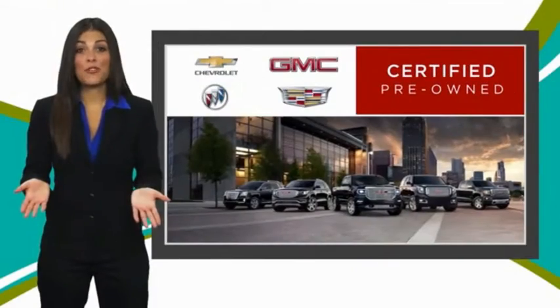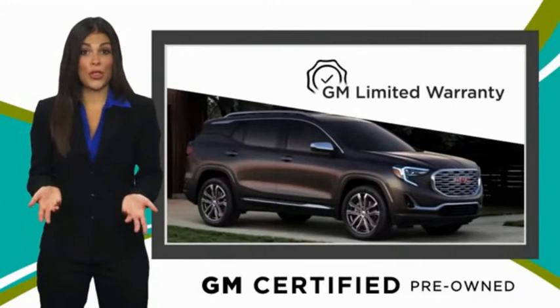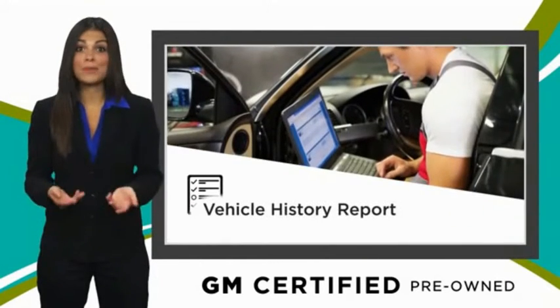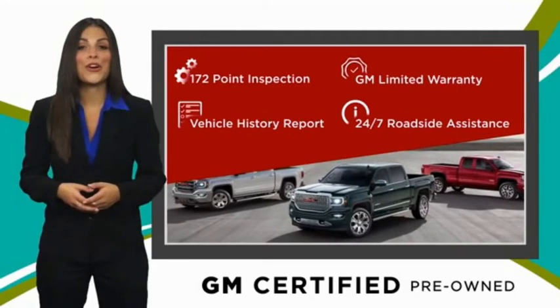A GM certified used vehicle can deliver more satisfaction and certainty than any ordinary used vehicle with our thorough inspection, GM warranty, free vehicle history report, and more. You can expect it all from a GM certified used vehicle. GM certified means no worries.